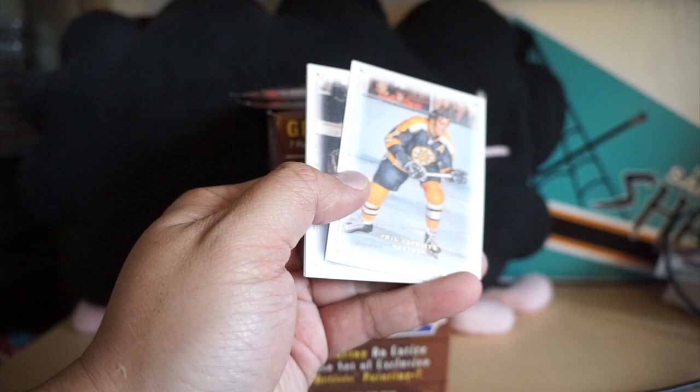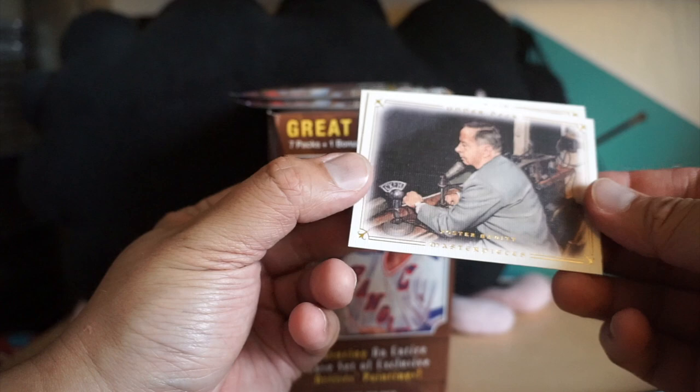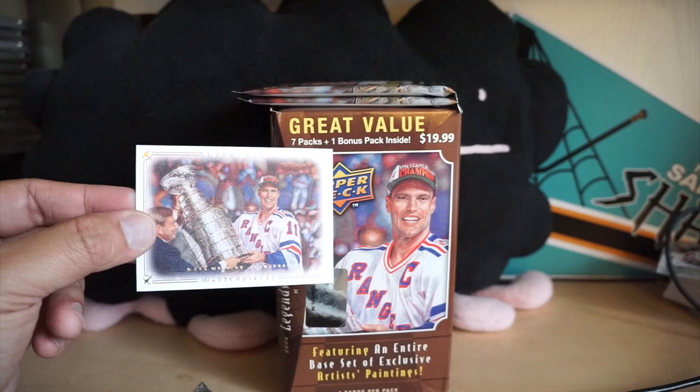Okay, Ron Hextall, Phil Esposito, Foster Hewitt, and Mark Messier — and that's the box.